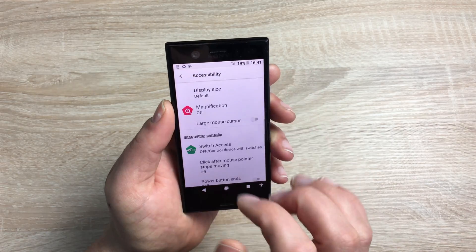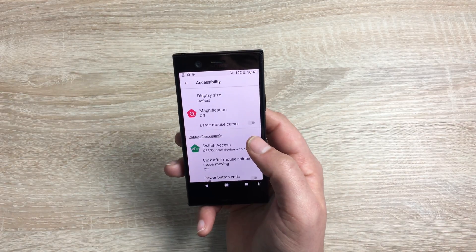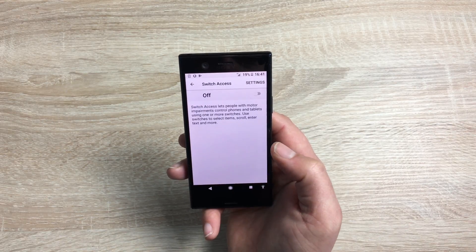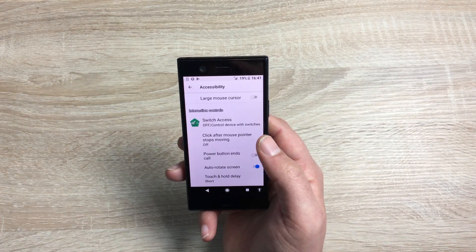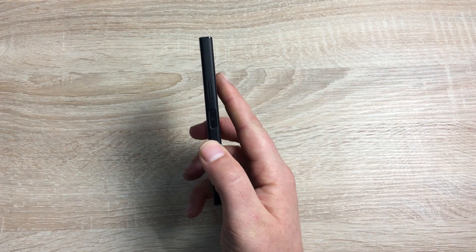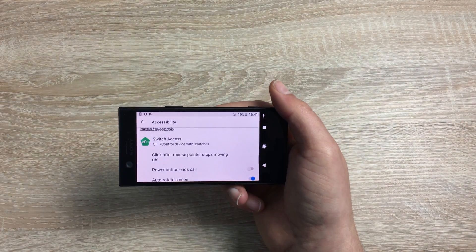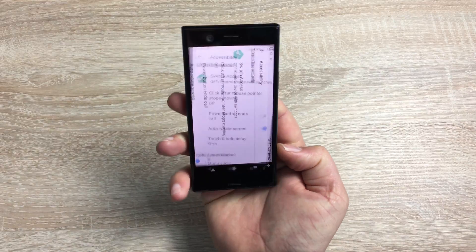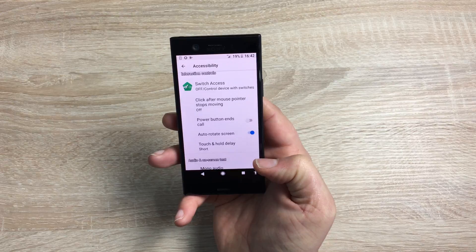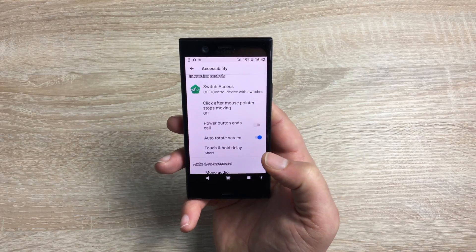There are loads of little added features here. You have the option of a large mouse cursor, and you can use switch access as well — the switches can do different things. Inside switch access you can click after the mouse pointer stops moving, useful if you're using a cursor. Your power button can end a call. Then you have auto screen rotate — turning the device to landscape auto-rotates, and back to portrait. Touch and hold delay helps people who may have a slight shake or jitter in their hands, making the phone easier to use.